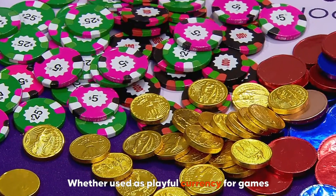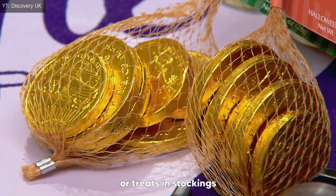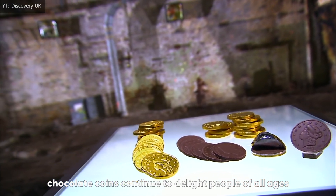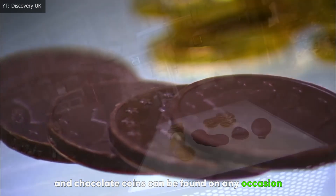Whether used as a playful currency for games, decorations for holiday trees, or treats in stockings, chocolate coins continue to delight people of all ages. Fast forward to modern times, and chocolate coins can be found on any occasion.